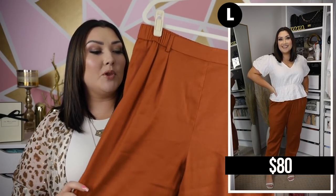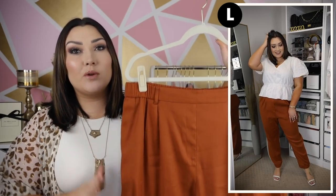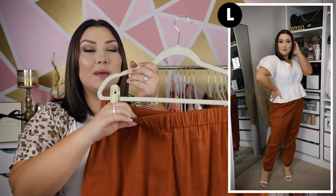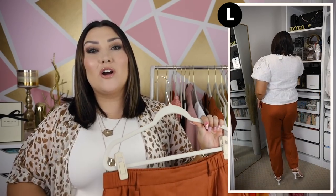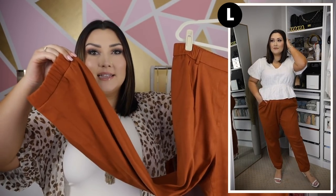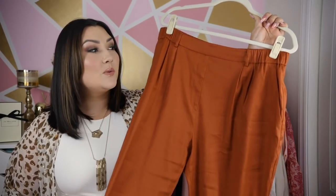Another way I styled the white peplum top is with a pair of linen pants in a beautiful burnt orange color. I love the way these look — very structured and business-professional but actually really comfortable. They just have an elastic waistband in the back, so they're easy to wear. They are very high-waisted with functioning pockets and a tapered jogger ankle with elastic, very flowy throughout the leg. Super flattering and very on trend. The peplum top and these pants complemented each other really well — I could totally see wearing that out to dinner.